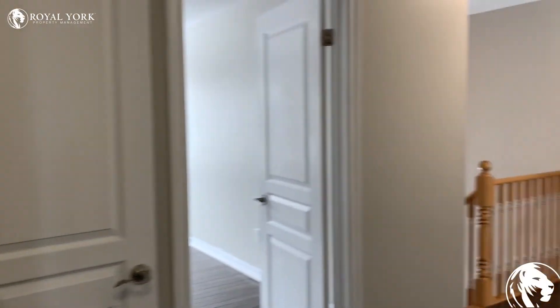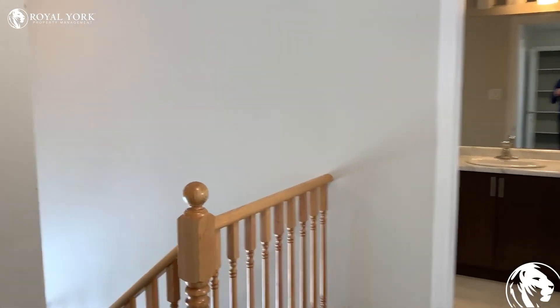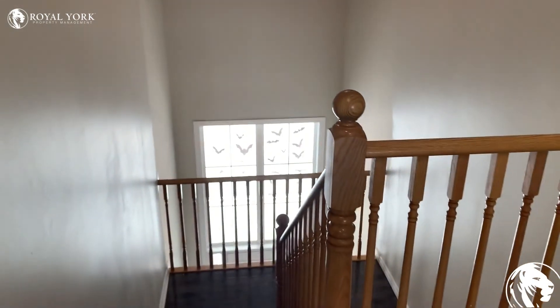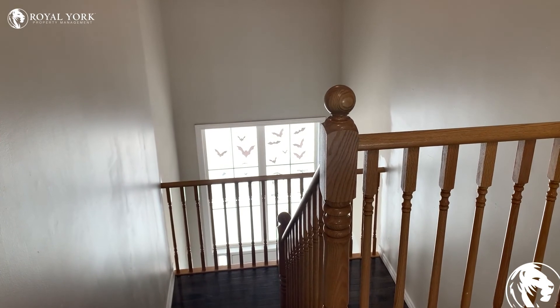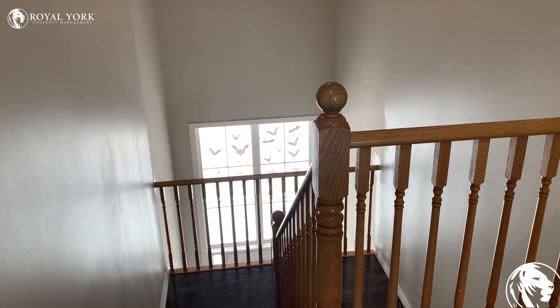And here we are at 397 Erie Avenue in Brantford. We have potential for six bedrooms and four bathrooms. Reach out to Royal York Property Management to book your showing today.